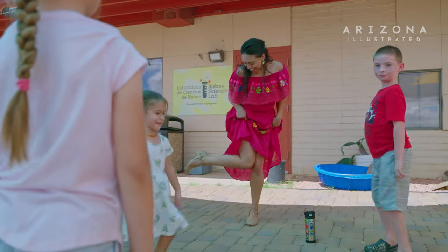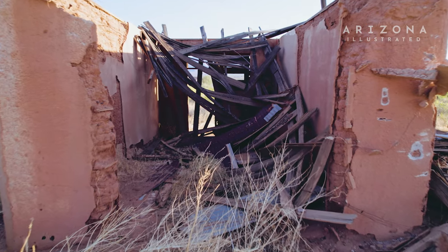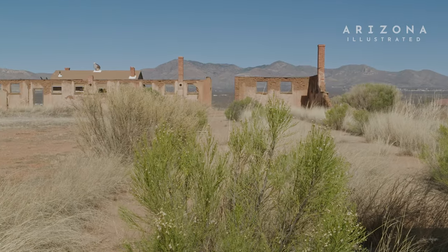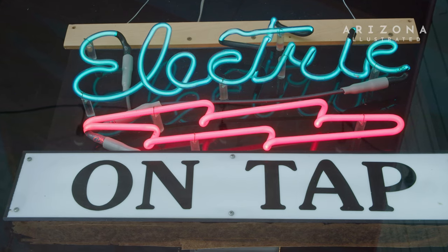We don't shush people anymore. We foster conversation, we foster interaction. The future plans of this historic Buffalo Soldier military base. If this can become a center for education of kids and grownups alike, that would be absolutely phenomenal. And Arizona's first microbrewery is still serving up classic beers.